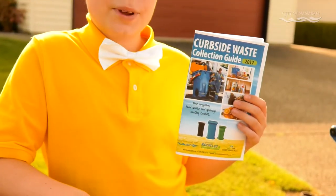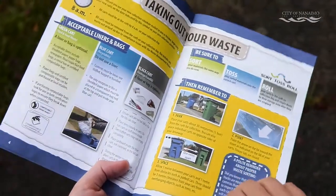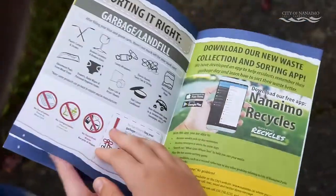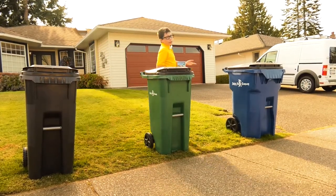An information package will be left for you, further introducing you to the new program, with information spanning from instructions on how to place your cart on different types of streets, to options for cart upsizing, or details on what goes into each cart. This one is for organics, this one is for garbage, and this blue one over here